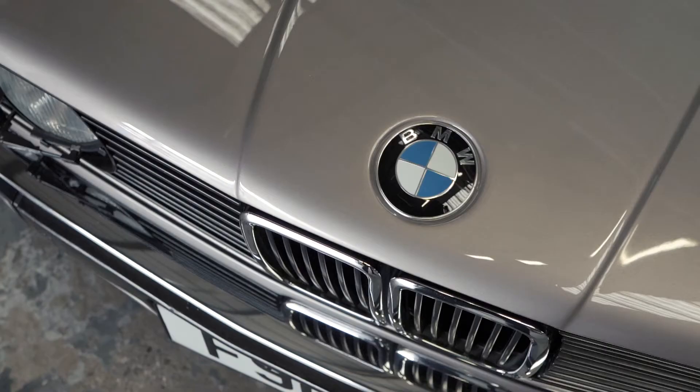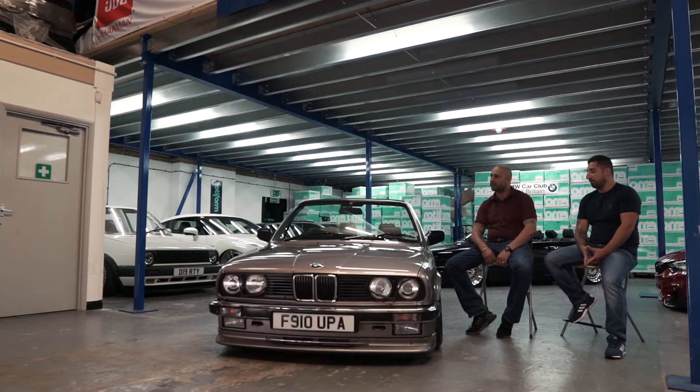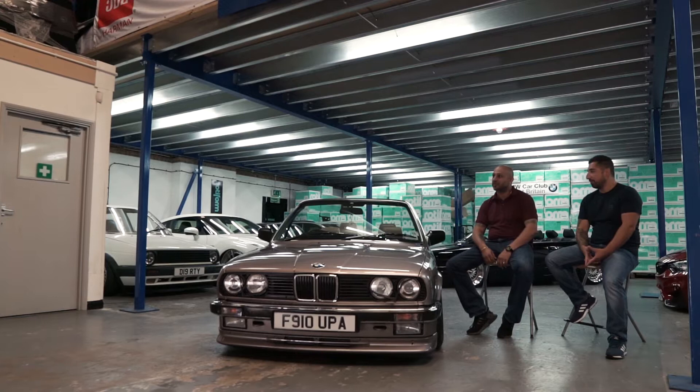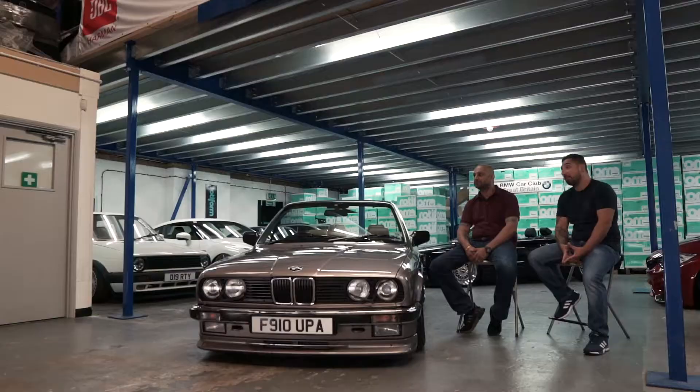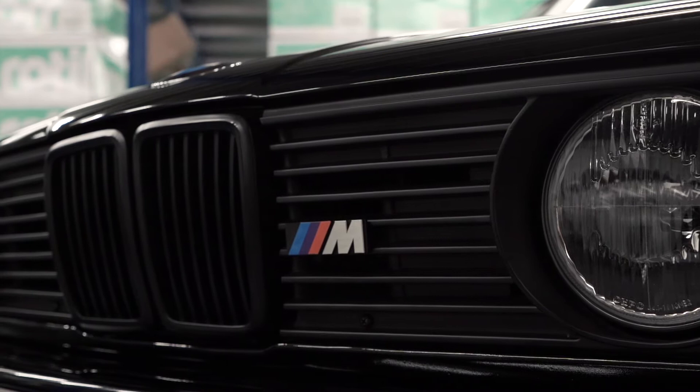After the E21 went, my dad bought an E30 and it kind of appealed to me. Then growing up a few years later, my uncle bought an E30 325i four-door. At that time it was super cool getting in a BMW, getting in an E30. That's where the love actually started. It takes me back to the late eighties and early nineties, whenever I was driving around in their BMs.